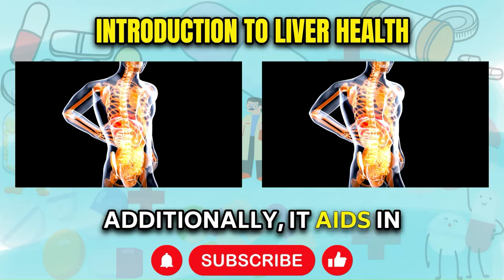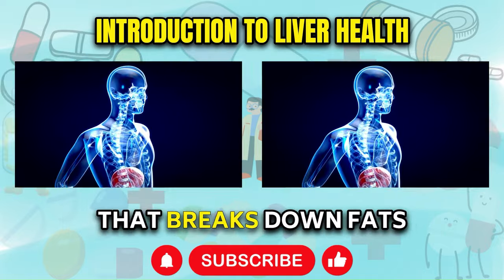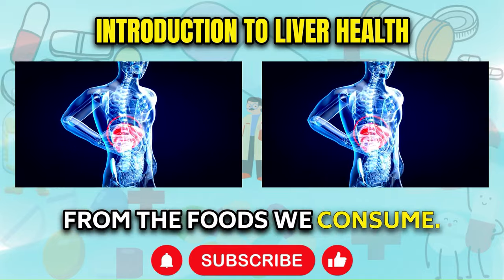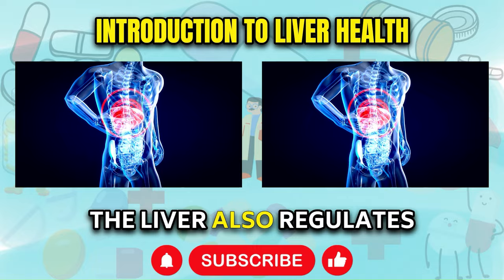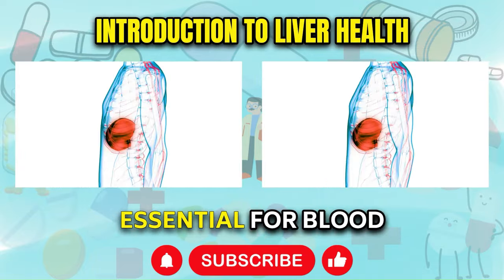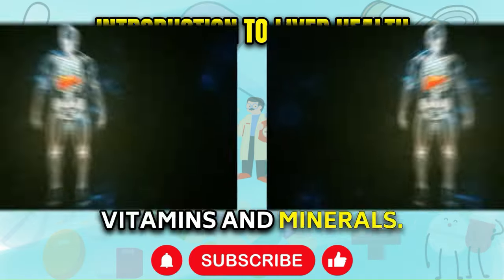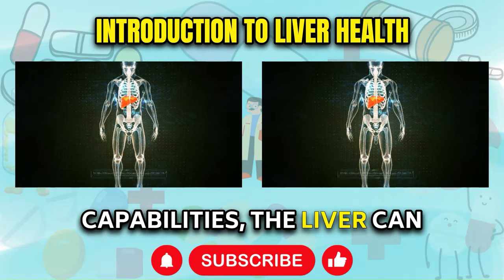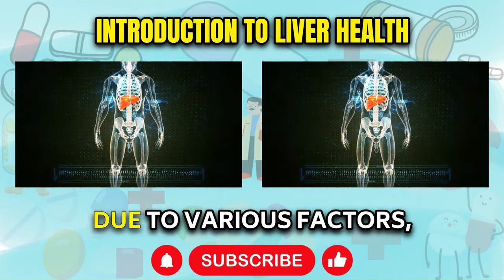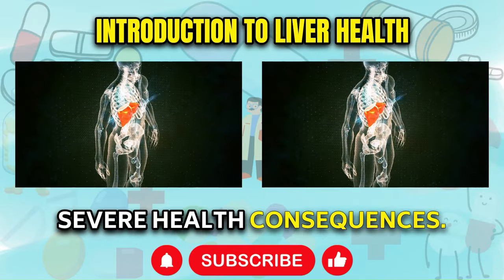Additionally, it aids in digestion by producing bile, a greenish-yellow fluid that breaks down fats from the foods we consume. The liver also regulates blood sugar levels, synthesizes proteins essential for blood clotting, and stores crucial vitamins and minerals. Despite its remarkable capabilities, the liver can become damaged over time due to various factors, leading to potentially severe health consequences.